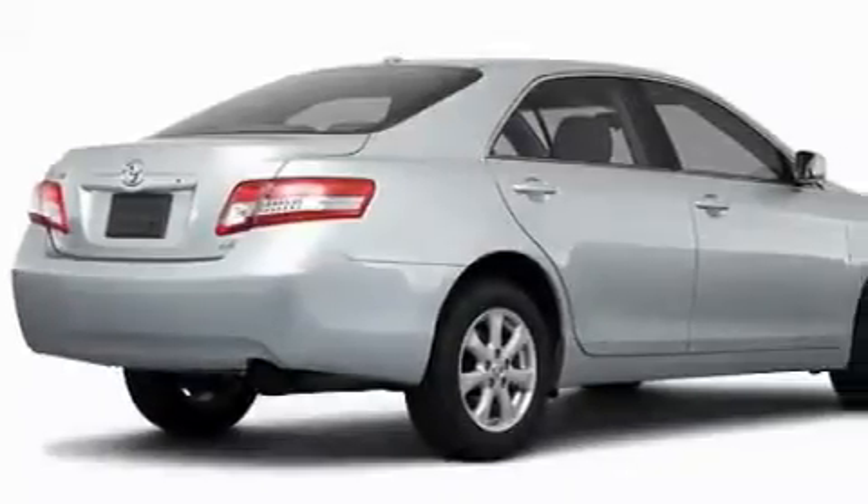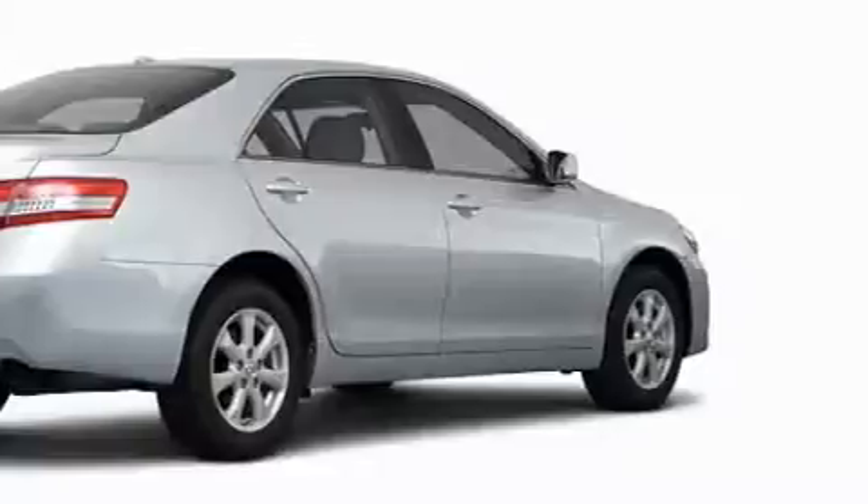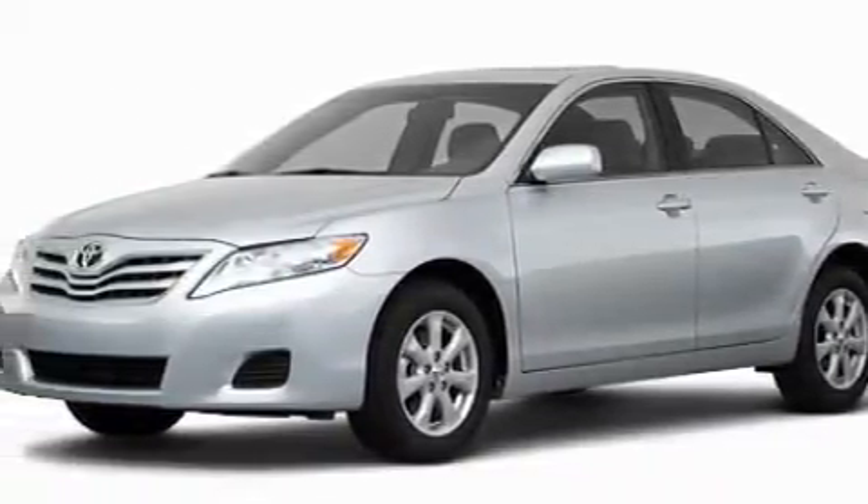This Toyota features a power moonroof, air conditioning, a premium audio system, a CD player, a low tire pressure indicator, an anti-lock braking system, and it's easy to see why this vehicle is an excellent choice.